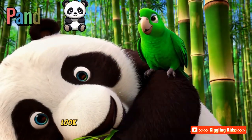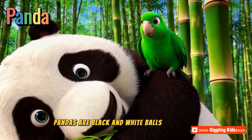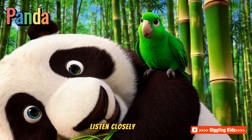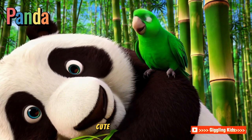Panda! Look at the panda munching on bamboo. Pandas are black and white balls of fluff. They are calm, soft, and love snacking all day. Listen closely — they make a soft bleating sound like a baby lamb. Cute, right?